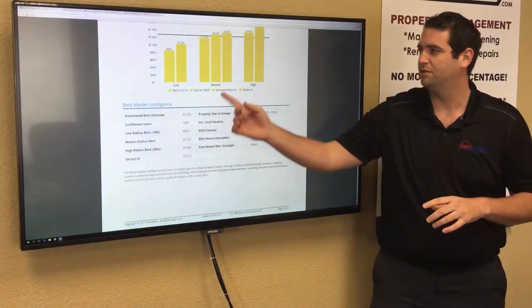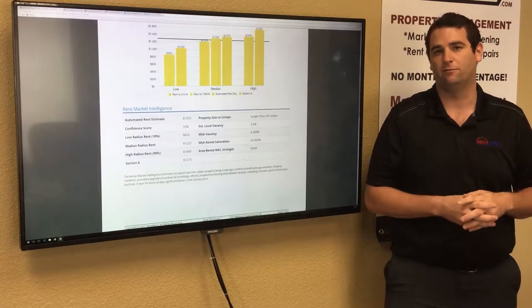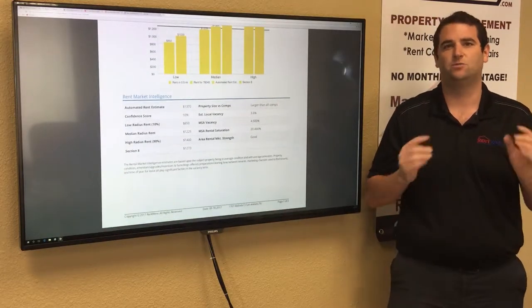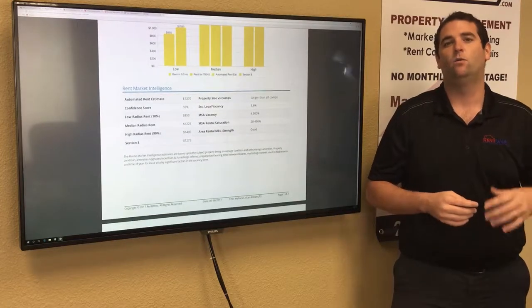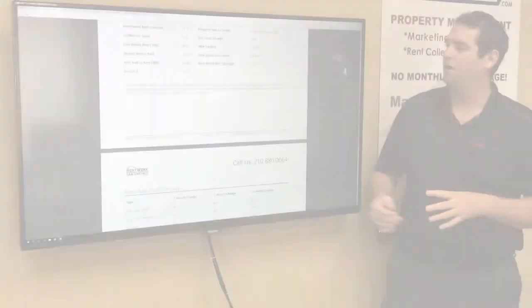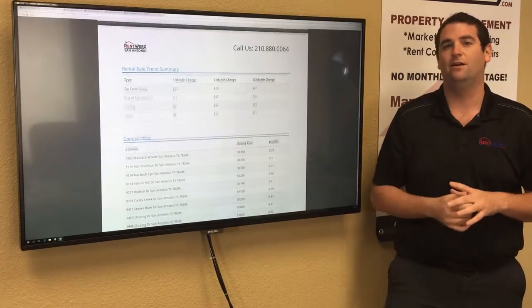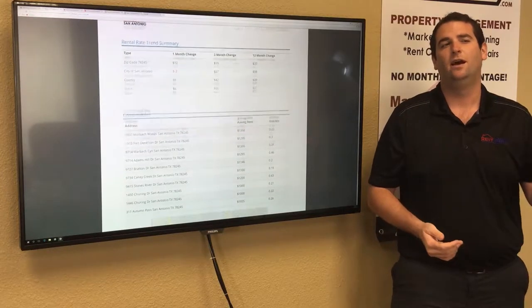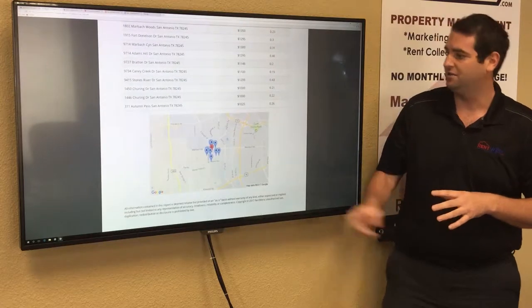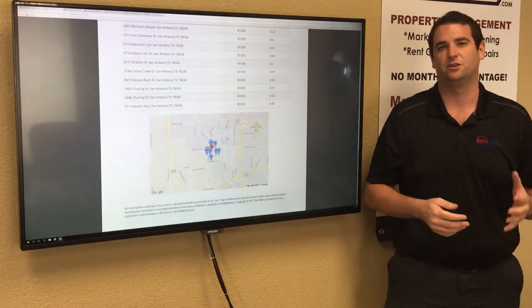The report shows the low range, median range, and high range, plus an estimate of exactly what your home could rent for. Usually this estimate is plus or minus about $100. The best way to get a more accurate estimate is with an in-home appointment where you can examine the home's features and condition and come up with a final rental price. The tool takes the 10 closest homes in the area that have recently rented with the same bedroom and bathroom count.